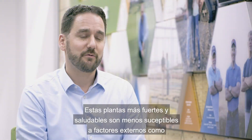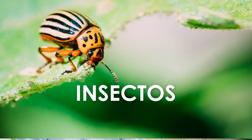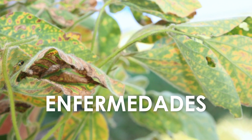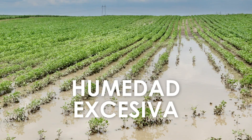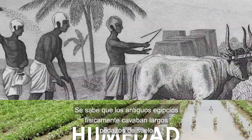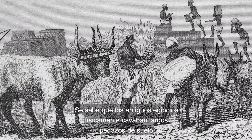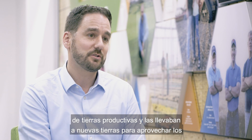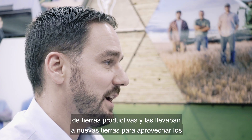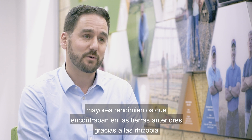These stronger, healthier plants are in fact less susceptible to stresses, and these stresses can include insects, disease, or even drought or excessive moisture. This relationship has a very long history. The ancient Egyptians were known to physically cart large volumes of soil from productive farmland to new fields to try and take advantage of the increased yields they found on previous soils due to these rhizobia.